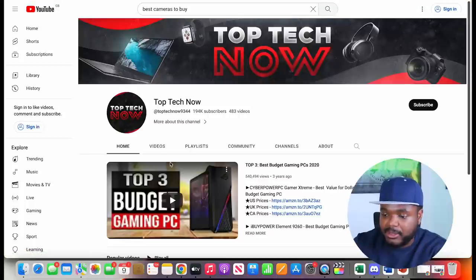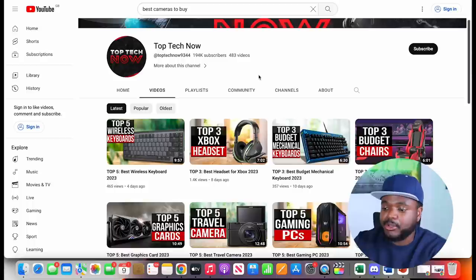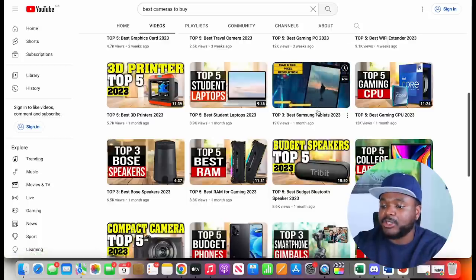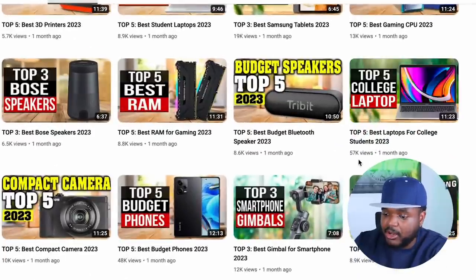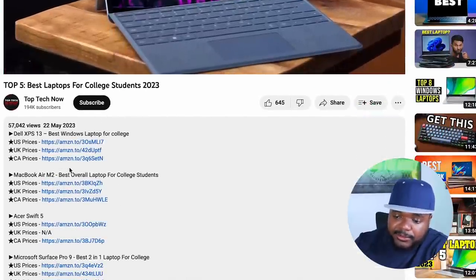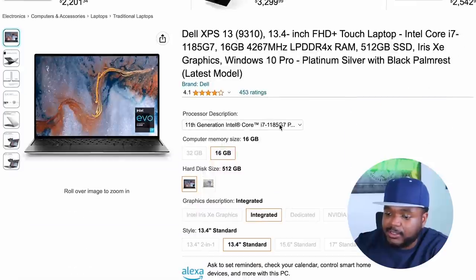For example, clicking into one of these channels, they're publishing videos every so often and getting decent views. The beauty of making a channel like this is you don't have to show your face, you can outsource it to a freelancer, and you can target multiple different search terms for products on Amazon. A video titled 'Best Laptops for College Students 2023' got over 57,000 views in the last month, and in the description they have various Amazon affiliate links.